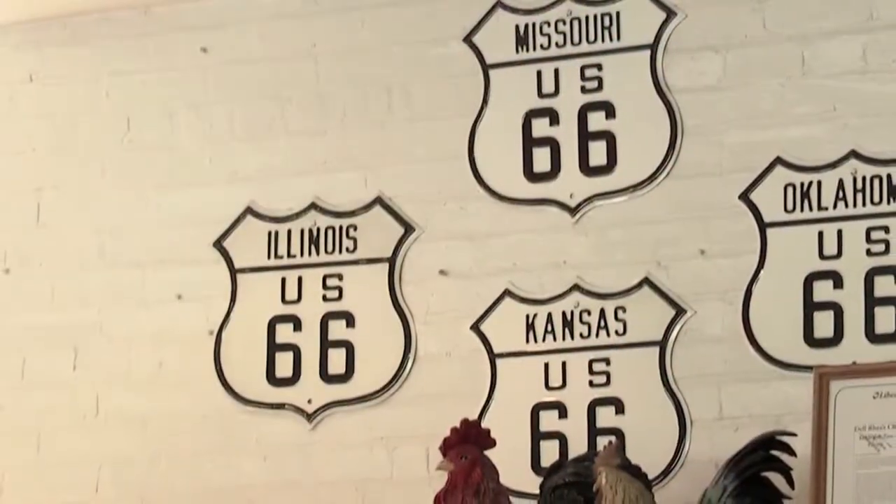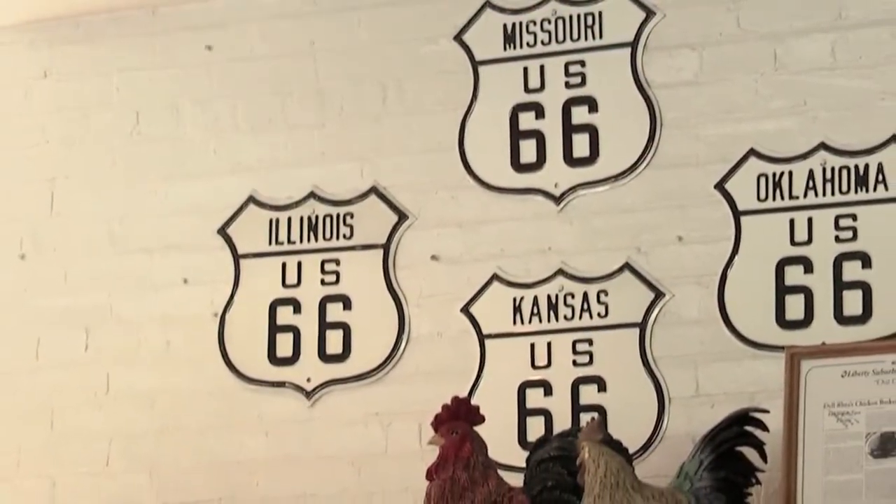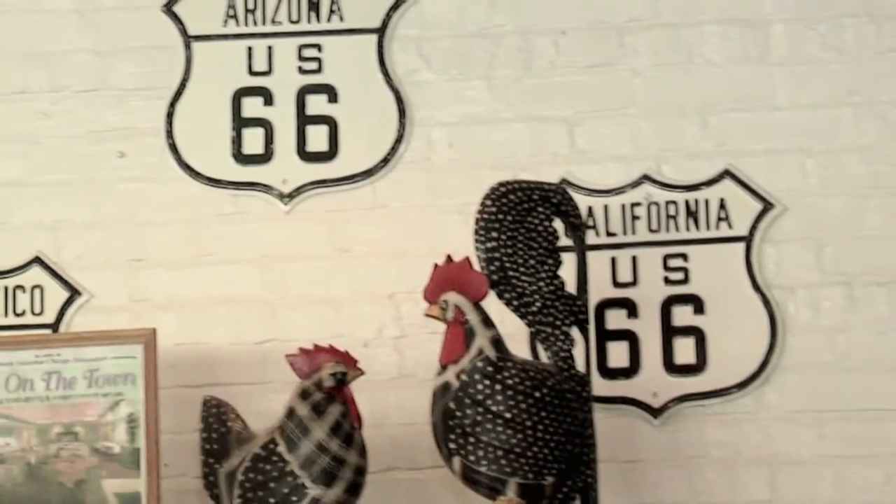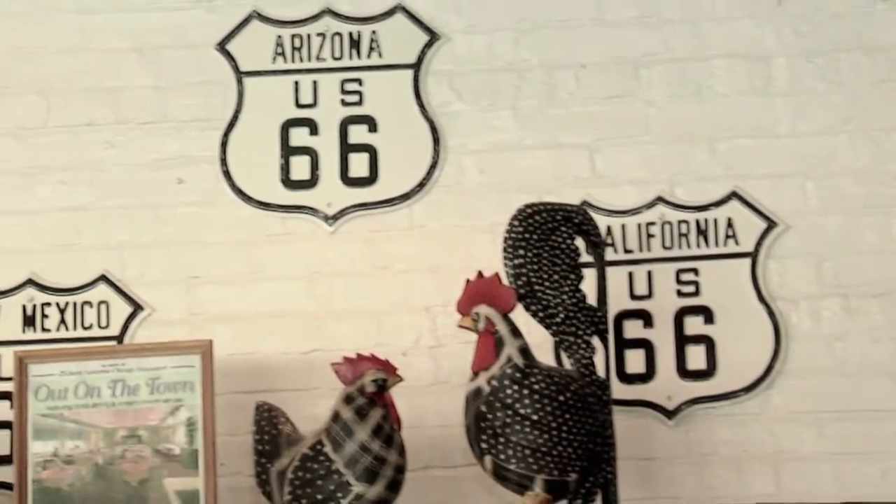This dining room is the original main dining room. The wall you see right now with Route 66 signs is just a little highlight to let people know who we are and what they're experiencing — for those who have no idea what Route 66 is.